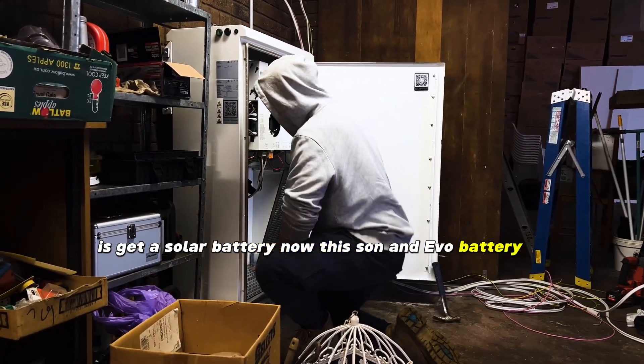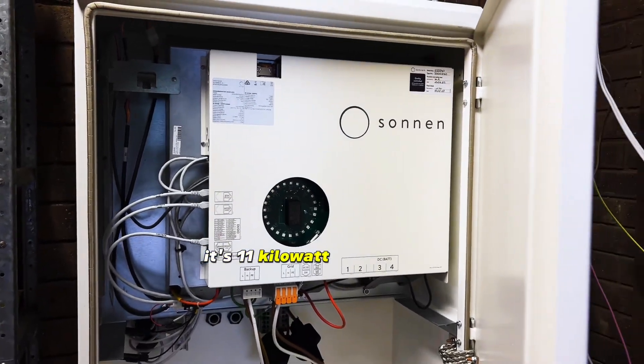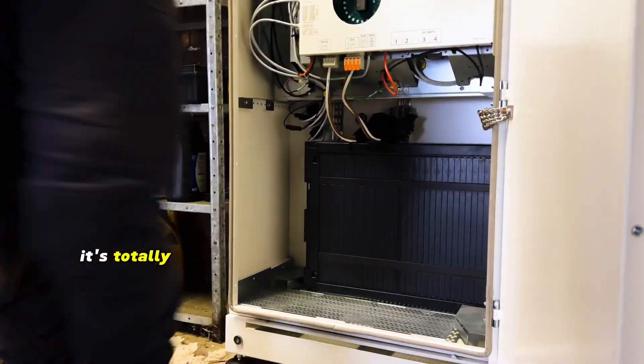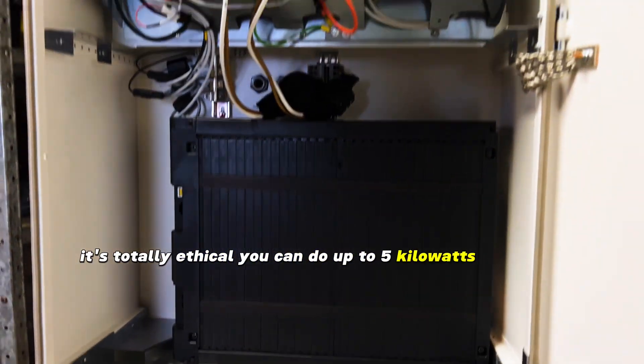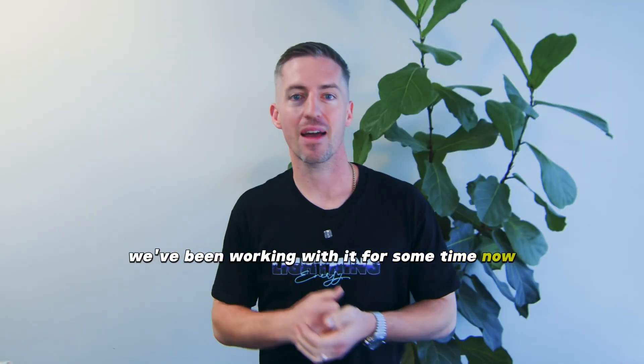Now this Sonnen Evo battery is excellent — we've been working with it for years now. It's 11 kilowatt hour storage. It's cobalt free, so there's no slave mining in the Congo — it's totally ethical. It can do up to 5 kilowatts of backup, so it could back up most of your house. We've been working with it for some time now and I'm really happy with the results. I think you're gonna love it too.